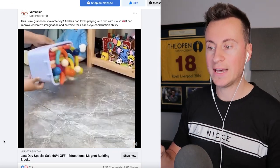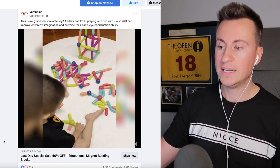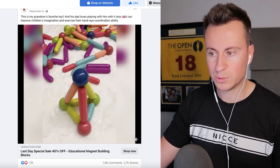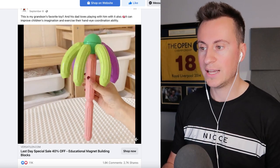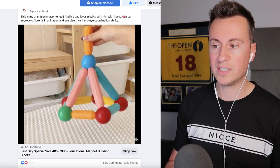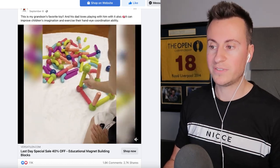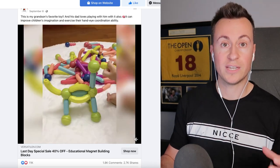Moving on to Facebook ad number two — these magnetic building blocks. I've featured these in product recommendation videos before and it just goes to show how well they're being received on Facebook. For this time of year with Christmas coming, people want something to buy for their kids and grandkids as a toy, an activity, or a gift. They also fit the perfect Facebook buyer, which in my opinion is females over the age of 50 — these have definitely been the strongest buyers on Facebook and they are the perfect target for a product like this because they'll be buying for their grandchildren.